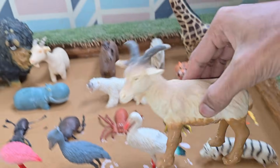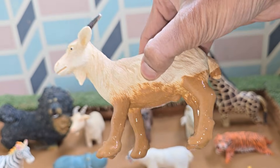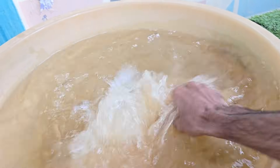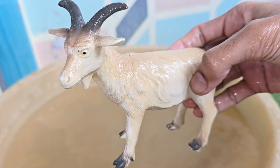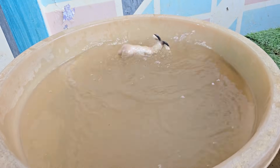Goats are among the oldest domesticated animals, raised by humans for over 10,000 years. Goats belong to the same family as sheep, called Bovidae. Goats are raised for milk, meat, wool, and companionship. Goats have rectangular pupils, which help them see a wide view.